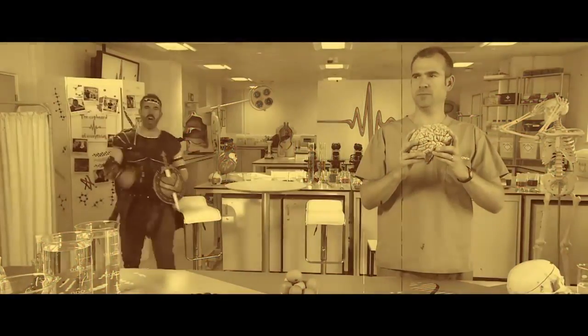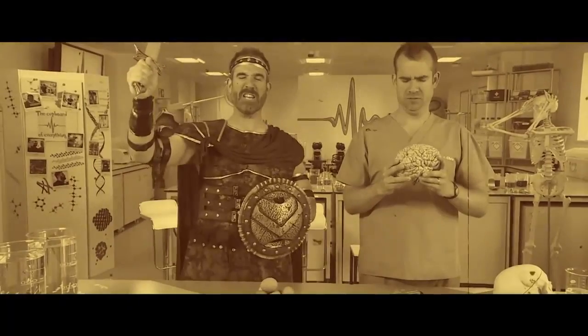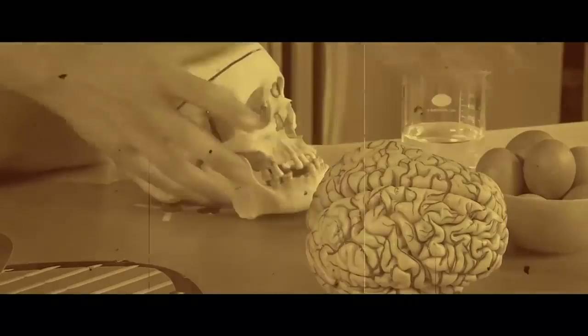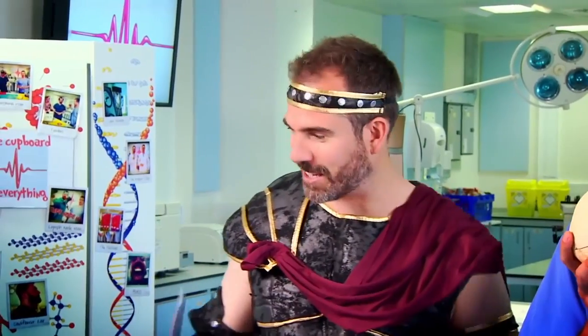That's right, Chris. I am Maximus Brainius Protectoris, Leader of the Ninth Legion, Culper of Rome, Protector of Brains. Oh — it took me ages to get all this on.